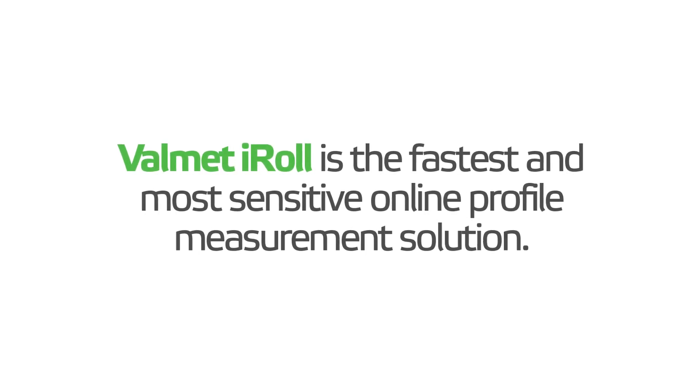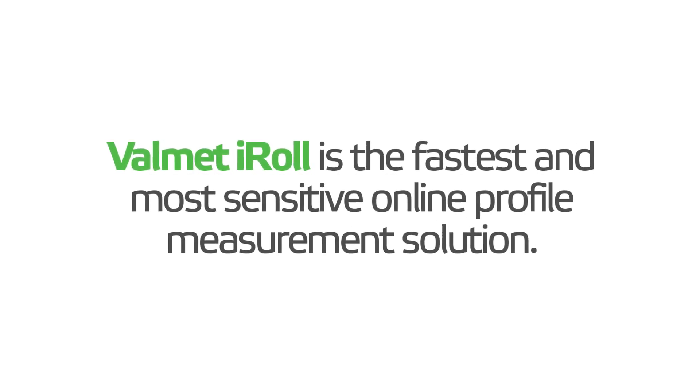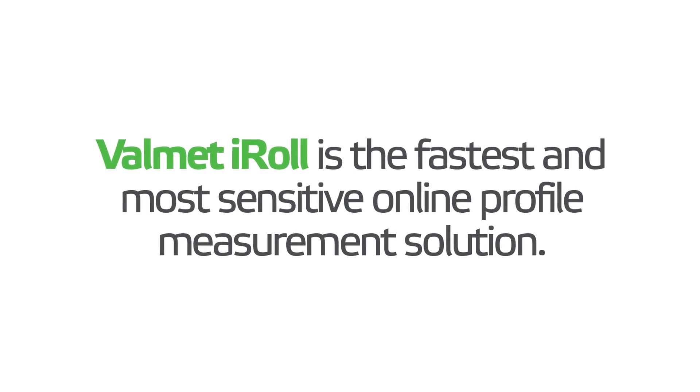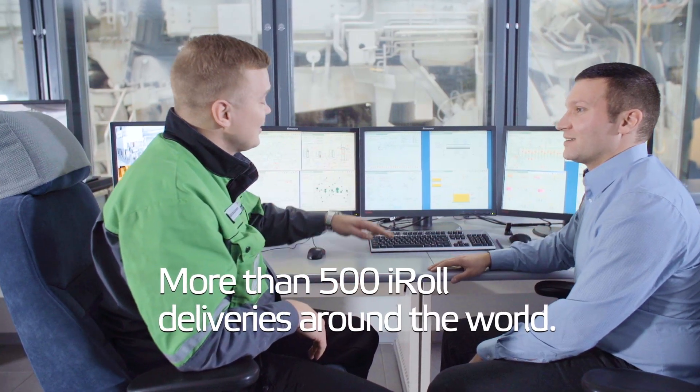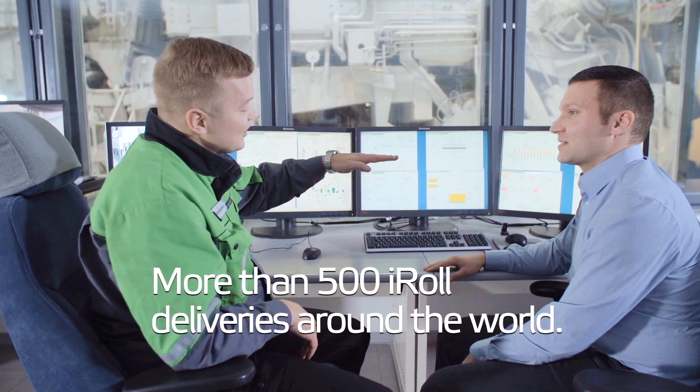Volumet iRoll is the fastest and most sensitive online profile measurement solution. We have improved customer performance and output of 500 Volumet iRoll and iRoll portable customers.